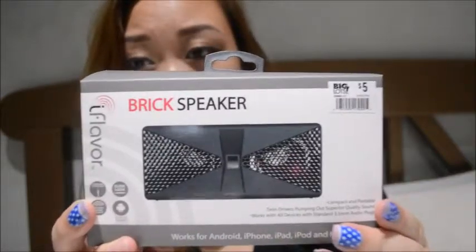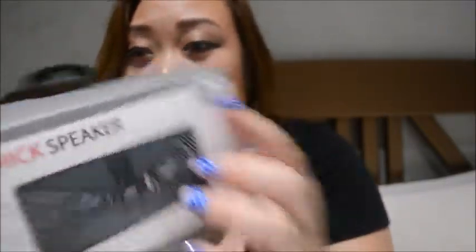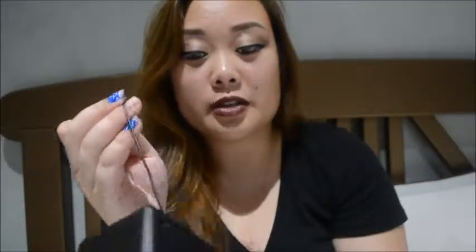So today I'm going to start with the Big Lots haul. The first thing I got was this Brick Speaker by iFlavor, and it was $5. I thought that was a pretty good price and I don't have any speakers — I didn't have any besides one from Dollar Tree that didn't work. So I decided to try this out. It was cheap and it looked okay quality. This is what it looks like, and this is the string to connect it to your computer, iPad, iPhone, or whatever. There's a little part here where you put the cord in to store it.